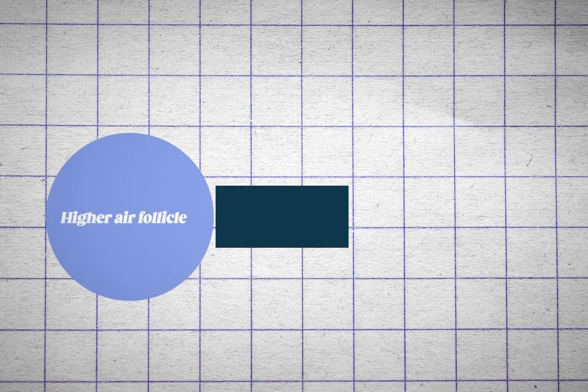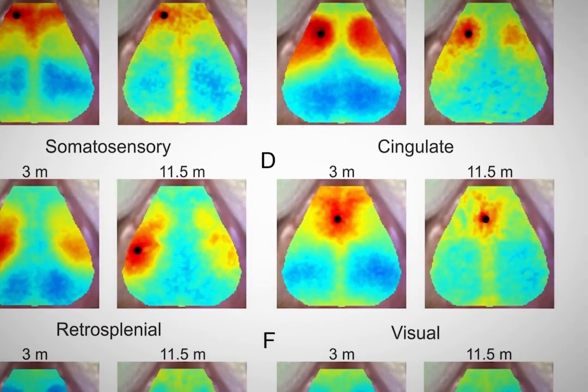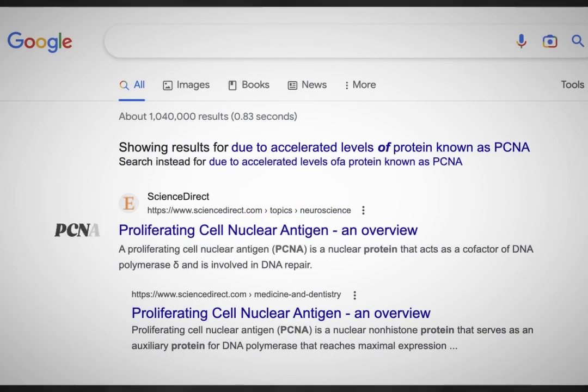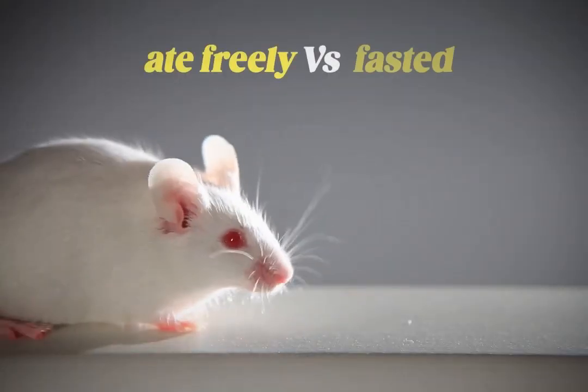Proteins such as the vascular endothelial growth factor help promote blood vessel growth, leading to stronger, thicker, and more supported skin. Higher hair follicle growth and increased hair follicle stem cells were also noted, leading to thicker and longer fur coats in calorie-restricted mice. Fasting mice exposed to ultraviolet radiation developed thicker epidermal layers and fewer wrinkles, likely due to accelerated levels of a protein known as PCNA, or epidermal proliferating cell nuclear antigen. Slower wound healing and lower collagen one production was also observed in animals that ate freely versus those that fasted.